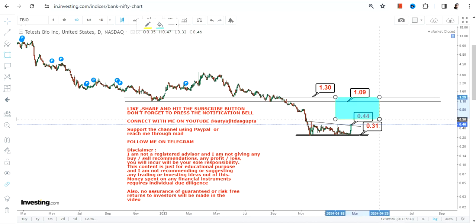This highlighted section has now become active. You will expect a trading swing on the upside with targets of 1.0 and 1.3 on the card.